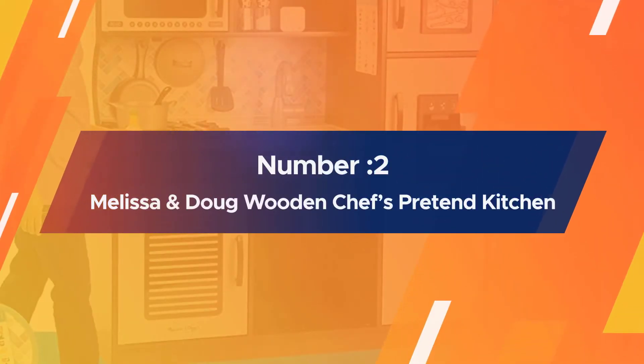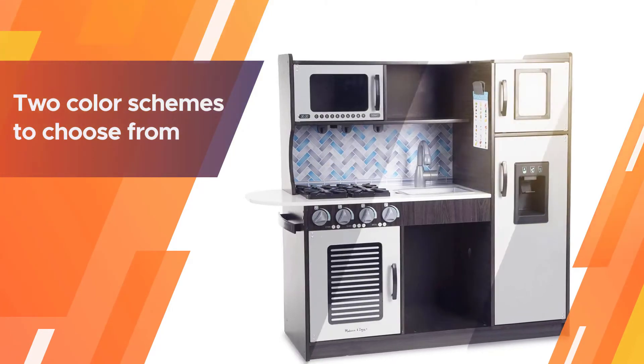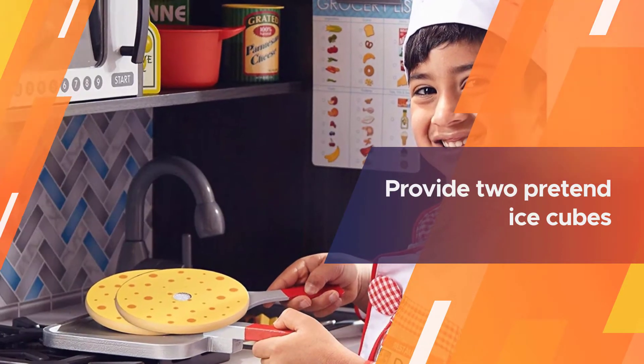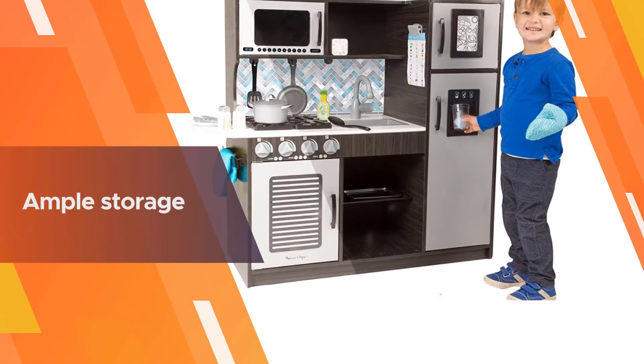Number two: Melissa & Doug Wooden Chef's Pretend Play Toy Kitchen. This high-end kitchen from Melissa & Doug comes with all the details needed to make it realistic, for kids three years and older. You have two color schemes to choose from. Simply make a check next to the items they need, then erase it to use again next time.